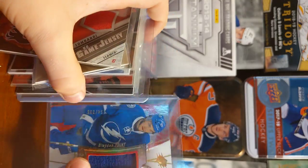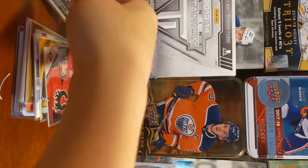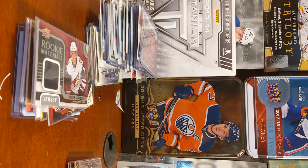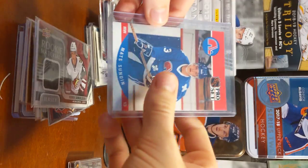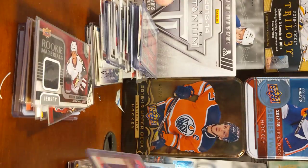I actually pulled this card out of a Triple Geek box, which is surprising. And then Henrik Samuelson, Rookie Matias. Only reason this card's in here is because it is a misprint card — there is that guy in the back, so I just have him.